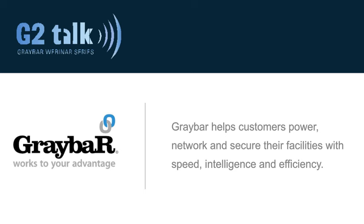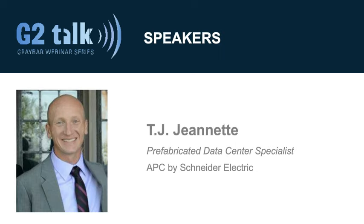At this time, I'm happy to introduce today's speaker, TJ Jeanette. TJ is a prefabricated data center specialist at APC. In this role, he specializes in support to the APC sales force when discussing projects that include power, IT, and cooling modules. TJ's strength lies in his understanding of customers' needs and the engineering of data center design. He began his career with Schneider Electric in 2006 as an engineer supporting product development, management, and technical sales. Without further delay, I'd like to turn the presentation over to TJ.